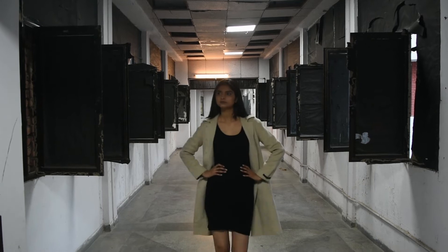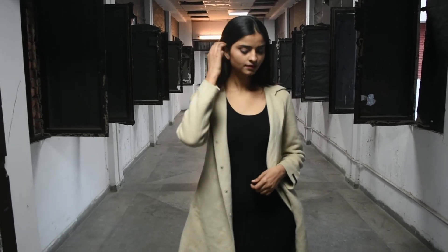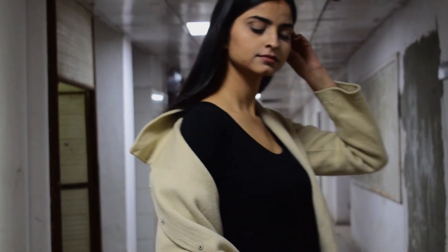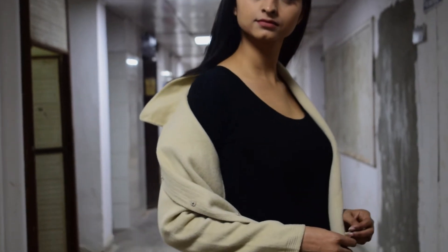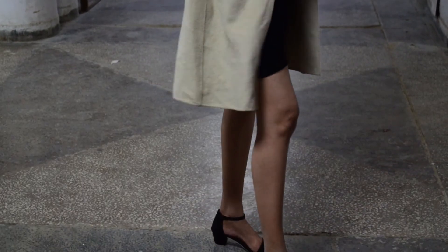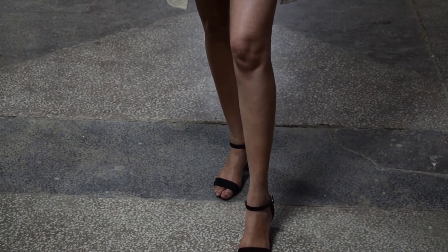This is a simple yet elegant look that can be taken as a formal outfit but can also be carried informally. Combining a black dress with a white coat works anywhere and everywhere. I have used only black sandals to complete this look.